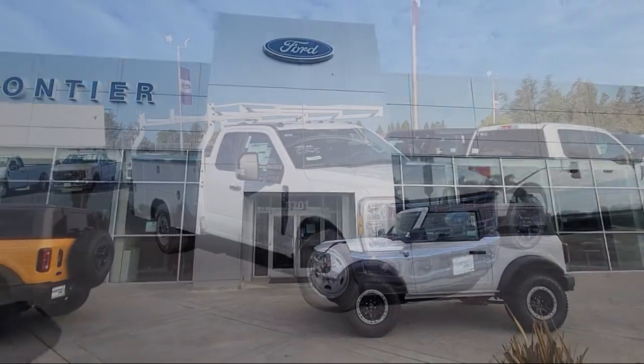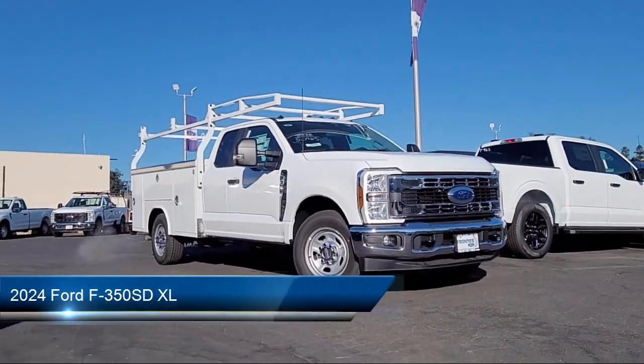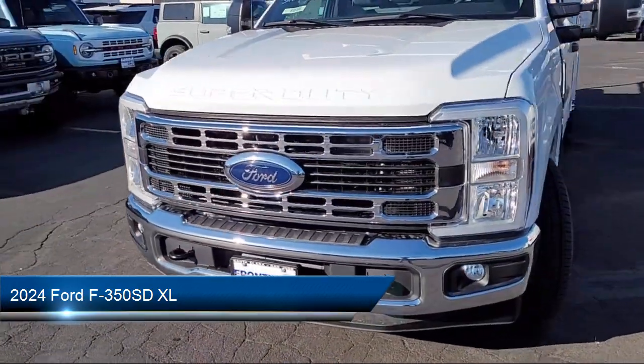Welcome to Frontier Ford, and here's a look at one of our great vehicles for sale. It comes equipped with rear view camera and prep kit, and sync communication system.